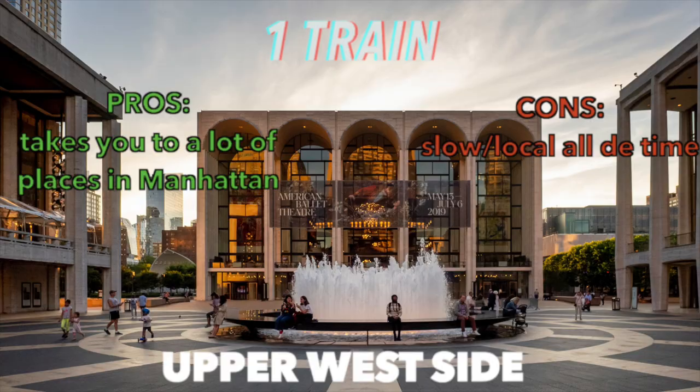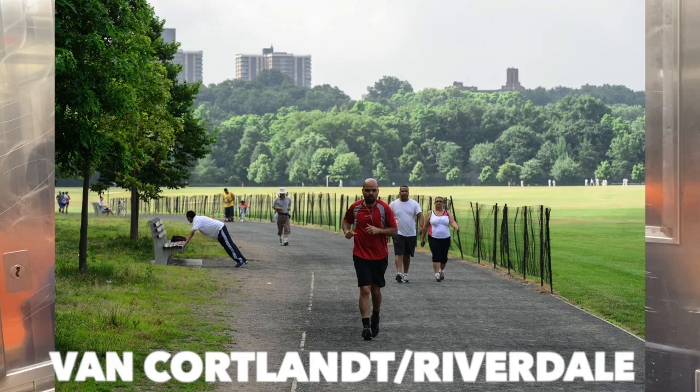It does take you to places like the World Trade Center, Fulton Center, 14th Street, the Amtrak station, Times Square, Lincoln Center, Dyckman, and Van Cortlandt — but it will just take you about 12 hours to get to these places. If you're one of those gentrifiers who end up on the west side of Harlem or uptown, then this train will be perfect for you.